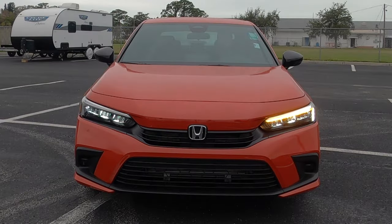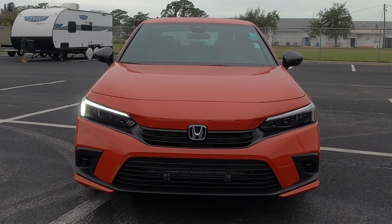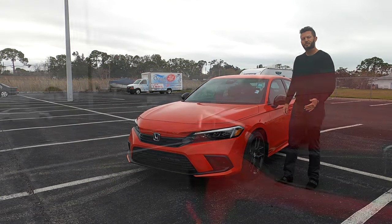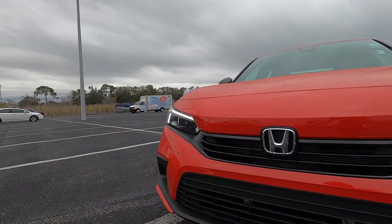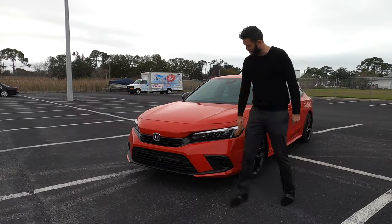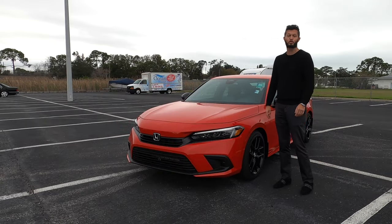Starting in the front are standard LED headlights with daytime running lights that integrate into the horizontal bar grille. When you go sedan opposed to hatch, it's a different grille setup. The badging sits outward on the sedan, and on the hatch it sits more inward with a honeycomb pattern. The lower still receives over five inches of clearance with the matte black surround, because of the Sport trim.